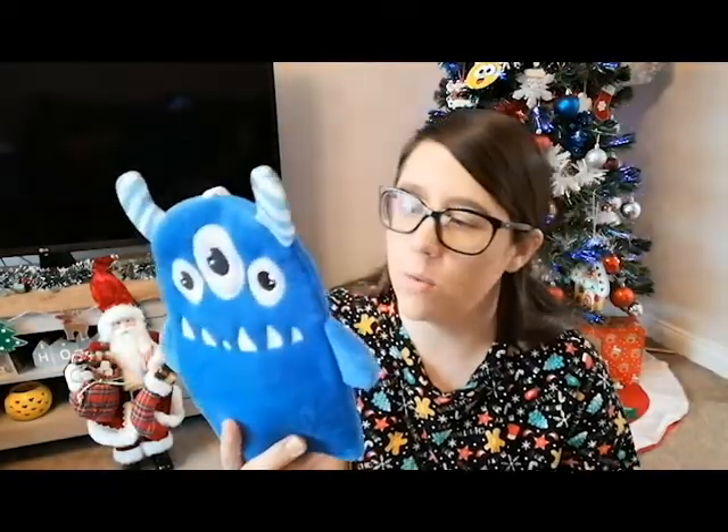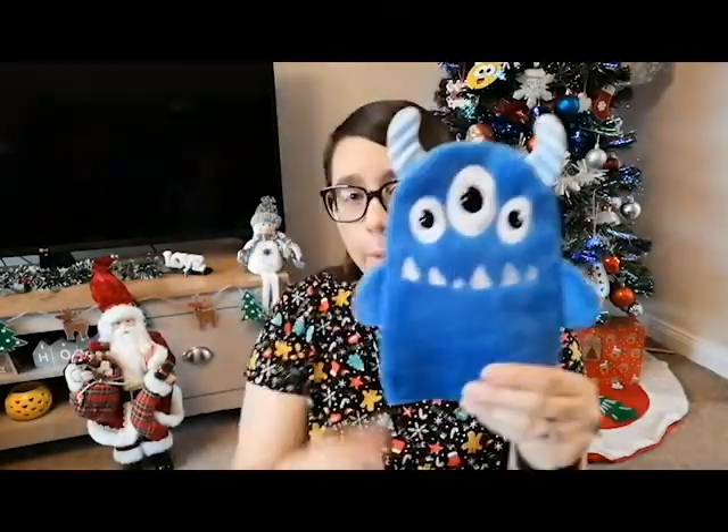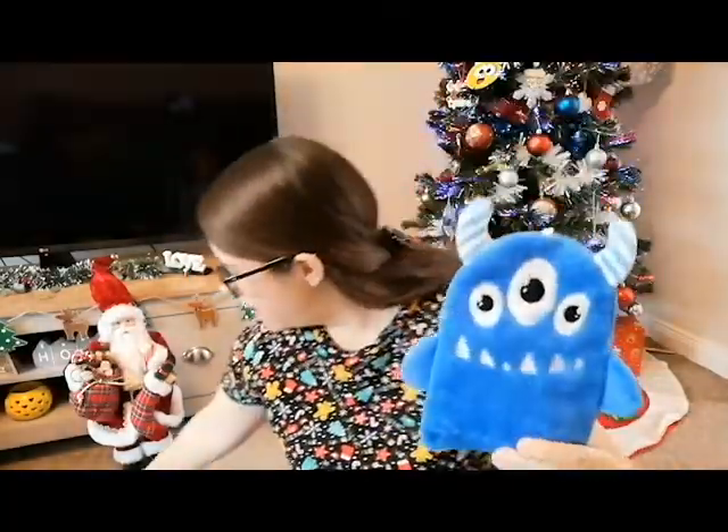And then I got them a new wash mitt. We love these to wash the boys — it just makes life so much easier to put the soap on it and it is so soft. So Noah got a little blue three-eyed monster, and Jake, because his favourite colour is yellow, got a little bee, which I think is really cute.